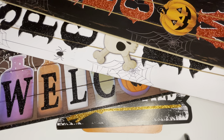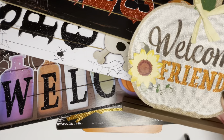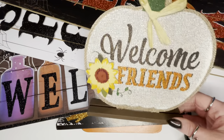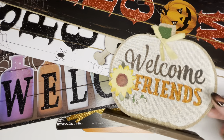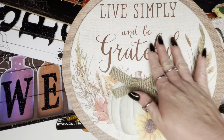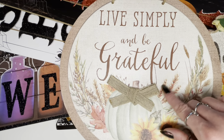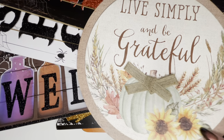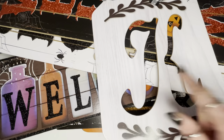Now switching over to some Thanksgiving and fall things. I found this cute little glittery sign that says 'welcome friends' with a sunflower and a raffia bow — it has a wooden stand and I'm probably going to put it on our mantel. The next sign says 'live simply and be grateful' — there's no glitter, it looks like burlap but it's flat, the bow has a 3D effect on the pumpkin, and I just liked the wording. It's pretty with sunflowers and more neutral colors.